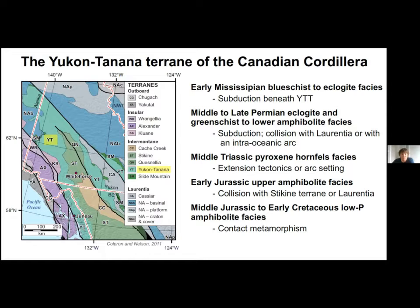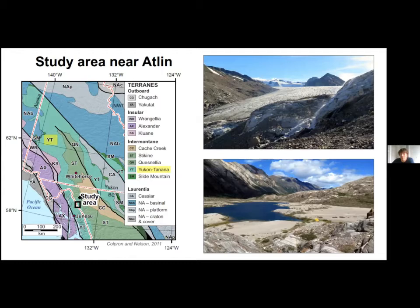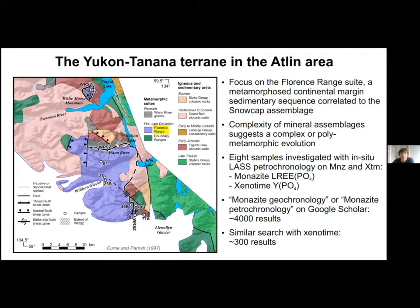Low-pressure contact metamorphism during the middle Jurassic to early Cretaceous locally overprinted previous metamorphic episodes. I will now transport you to the beautiful Atlin area of northwestern British Columbia. The Yukon-Tanana terrain is represented by the Florence Range Suite, a metamorphosed continental margin sedimentary sequence correlated to the snowcap assemblage basement of the terrain, which should therefore record much of the tectonic evolution. The complexity of the mineral assemblages points to a polymetamorphic evolution suitable to characterize multiple events.